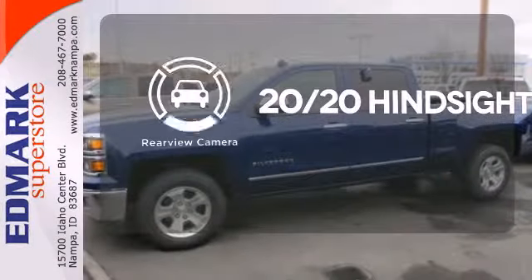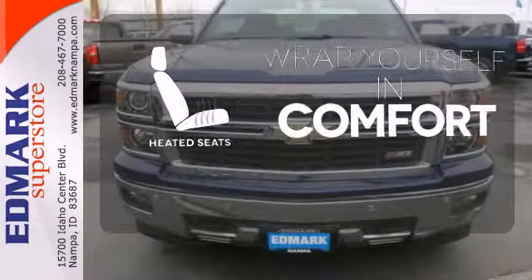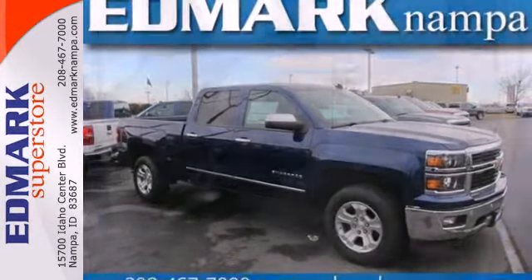See objects previously out of sight with the rear view camera. Ward off the chills with heated seats. The V8 engine gives it that rumble you crave, and it'll help you get the job done time and time again.